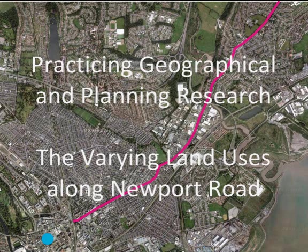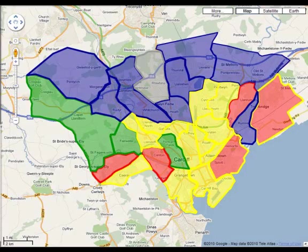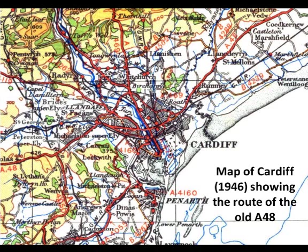This is our audio-visual slideshow for practising geographical and planning research titled The Varying Land Uses of Newport Road. Newport Road is a major road leading from the east end of Queen Street towards the neighbouring city of Newport. The road is approximately 4.8 miles long and runs through six wards: Pontrepenny, Trowbridge, Romney, Adamstown, Plasnowid and Penalan Ward. The road was built in 1923 for the main use to transport and ship iron from the mouth of the Usk. Since then there has been a great amount of development and new businesses which has led to economic activity along the road.